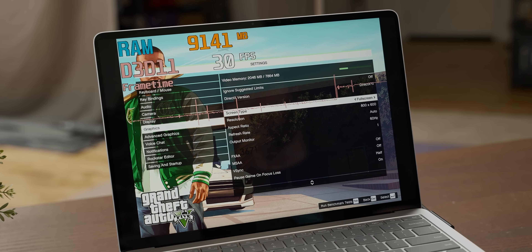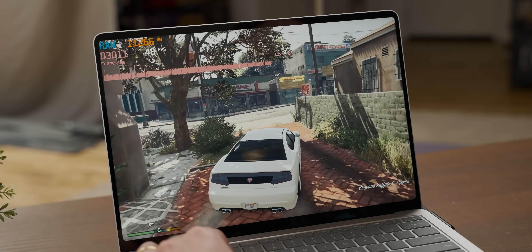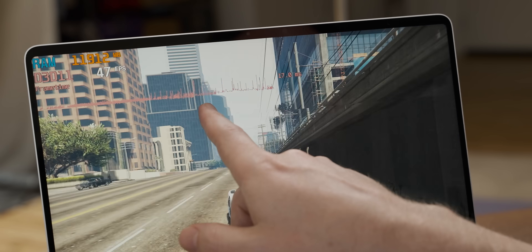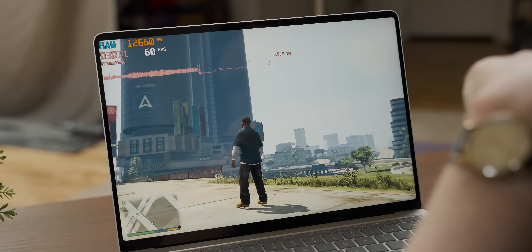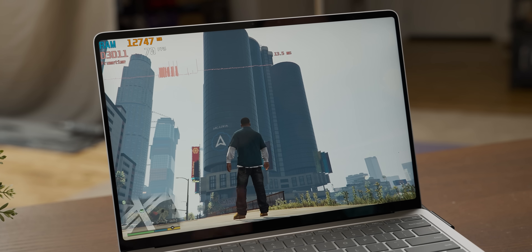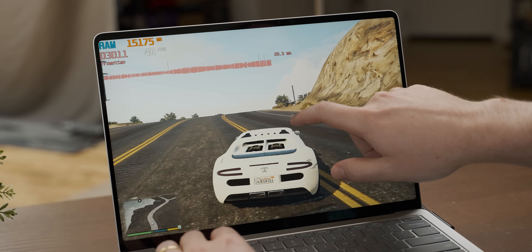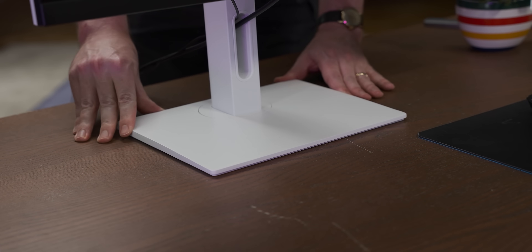GTA 5 defaulted to 800x600, which tells you something. Changing it to 1080p lowest didn't go great for a game that isn't a graphical powerhouse anymore — the frame rate is really inconsistent. Then something weird happened: touching the touch screen fixed the frame rate and the tearing. To confirm this paranormal activity, I kept playing until frame pacing fell apart again, then touched the touch screen — and it fixed it again. That's so weird. It felt way better.